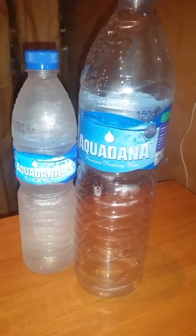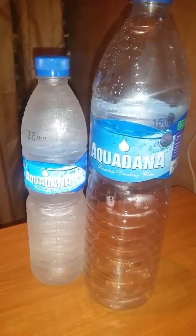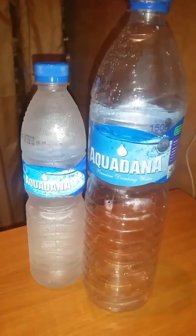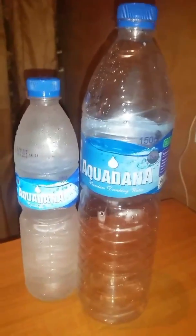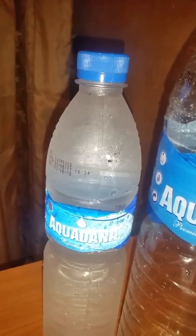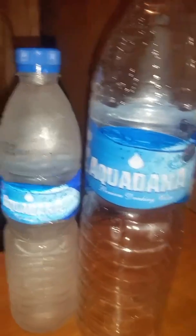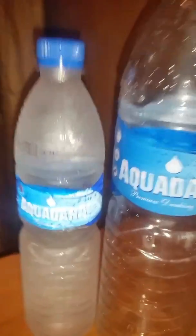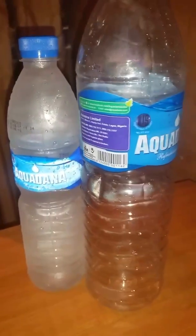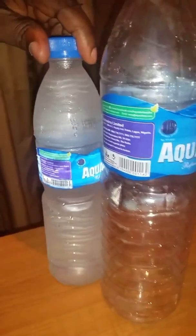Today we're going to show you how it really works — a practical way you can use Internet of Things in your everyday life. Look at what we just recently discovered: these two Aquadana bottled water products. One is fake, the other is original. The big one is fake, the small one is original. It's not just about how they look — you can scan the barcode of any product you buy. That's how you know the original from the fake.